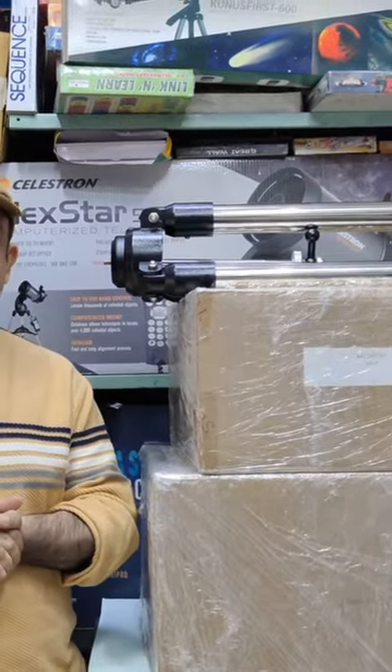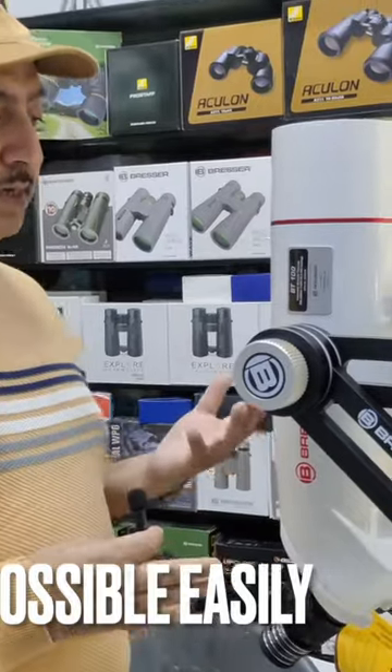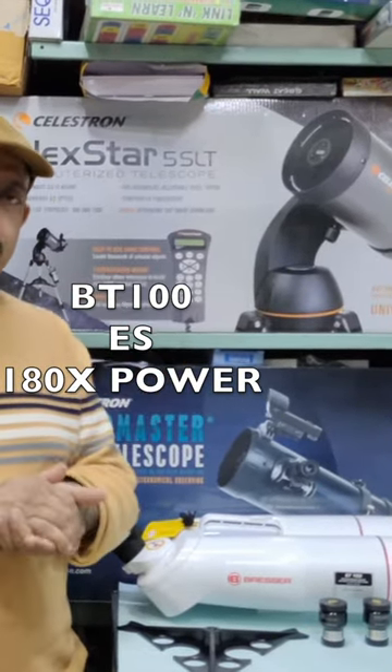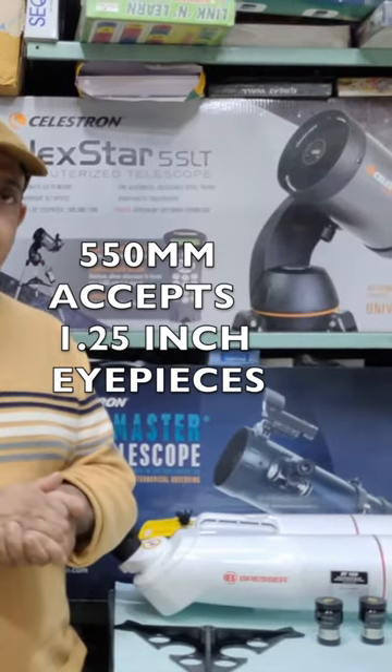There is a lot of excitement today because today we have, for the first time in India, the BT-100 Explore Scientific binocular telescope. It comes in three boxes: 100mm aperture, two refractor telescopes, a binocular telescope design, 550mm focal length, and 1.25 inch eyepiece acceptance.